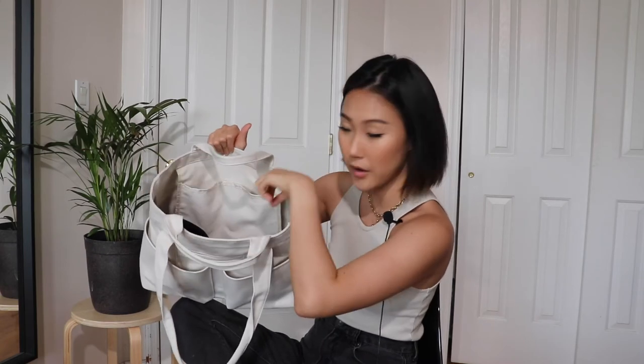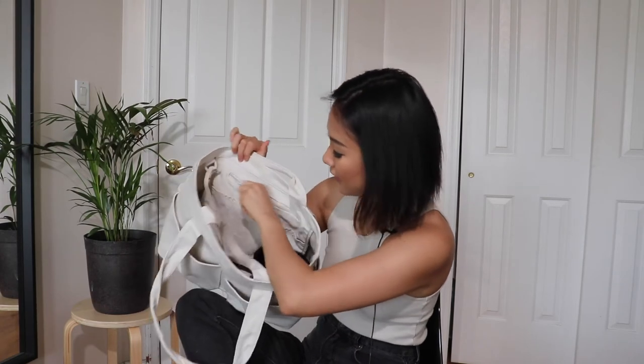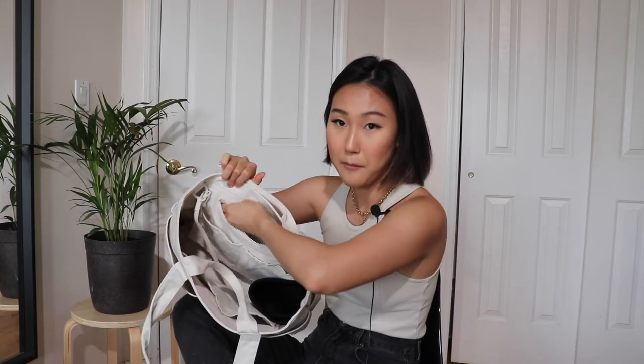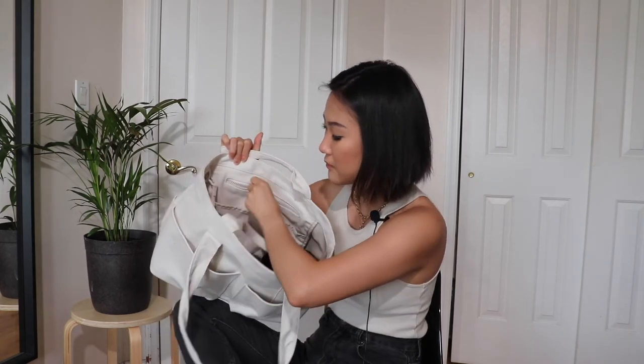Because this bag doesn't have a complete zipper, I would put things that are more easily grabbable or that people might want to steal in the secure velcro section. On the other side there is a zipper pocket, but it's actually not that big, which is why I wouldn't put my wallet there.